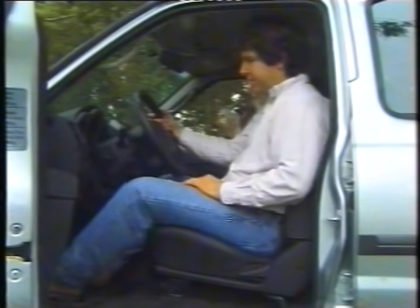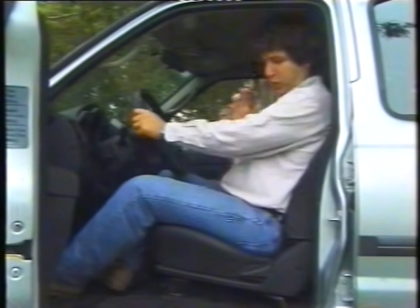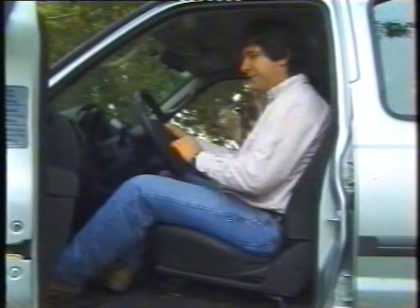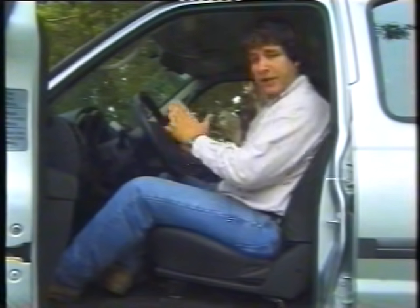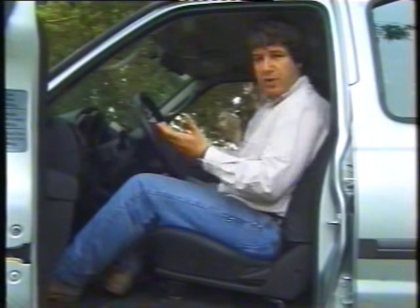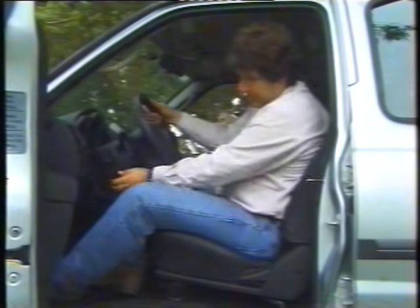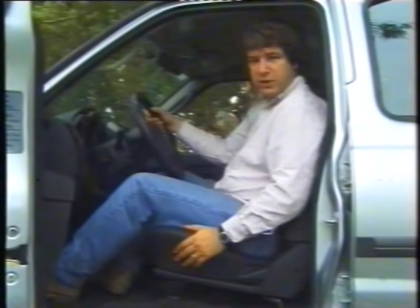The driving position is excellent. This was proven personally driving from San Martín de los Andes at 9am, arriving in Buenos Aires at 1am — many hours of continuous driving without fatigue from the position itself. The adjustable-height steering column accommodates drivers of various statures, and the seats offer standard adjustments and are comfortable.